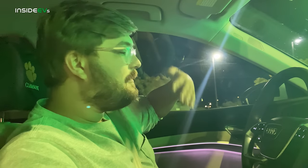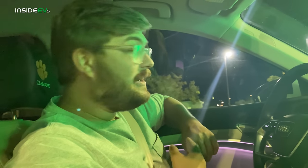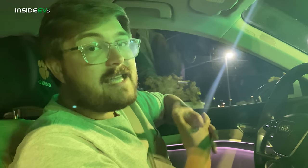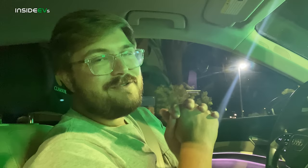That was a pretty nice showing from the e-tron. EPA rated at 204 miles, this did 188.4 — not a huge difference. I would love to test one on the aero wheels though, because I bet we could get another 10 or 15 miles out of it. Thanks so much for watching. Subscribe to the Inside EVs YouTube channel — we do tons of these electric car tests with every car that has a plug on it in the market. Stay tuned for more, subscribe, and we will see you on the next episode.